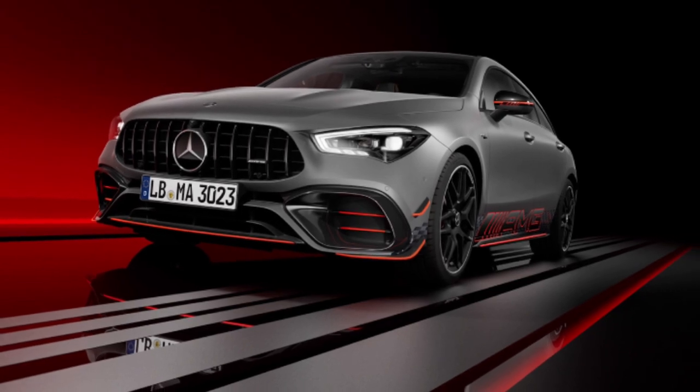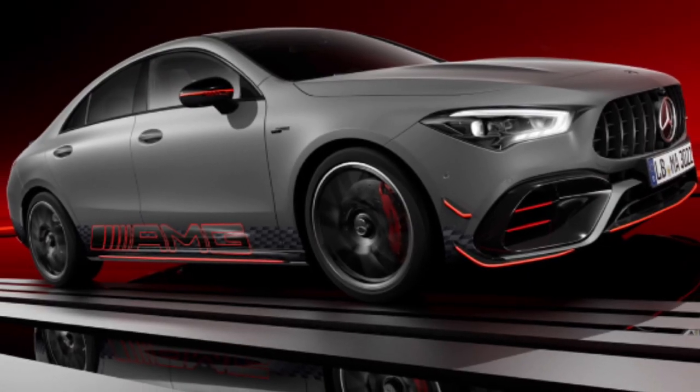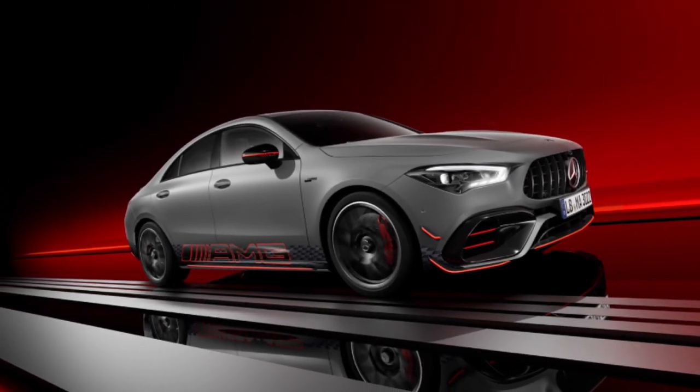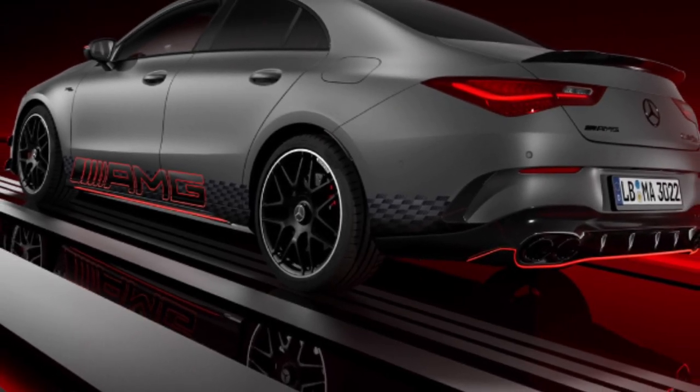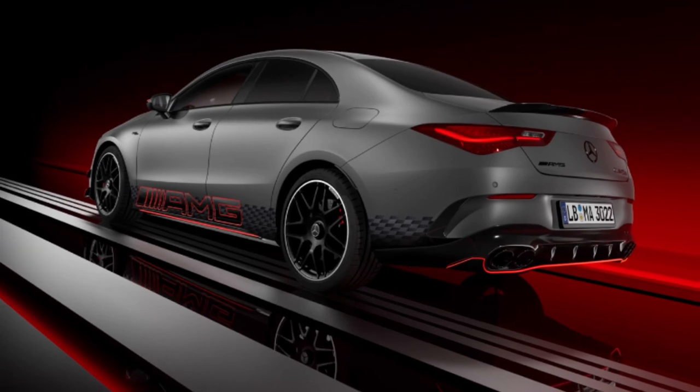And CLA 45 S 4MATIC Plus Shooting Brake. WLTP preliminary values — fuel consumption combined: 9.2 to 8.8 liters per 100 kilometers; CO2 emissions combined: 209 to 201 grams per kilometer.